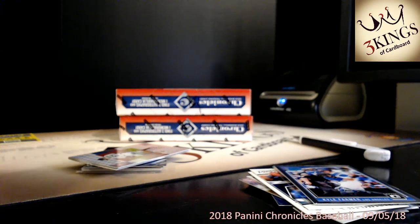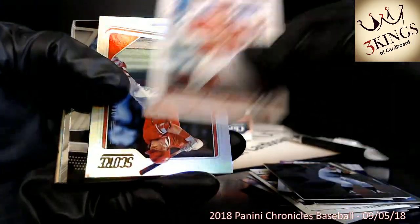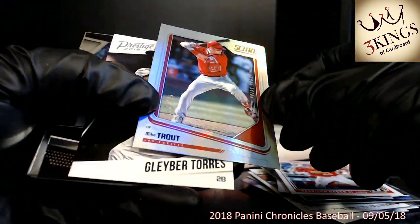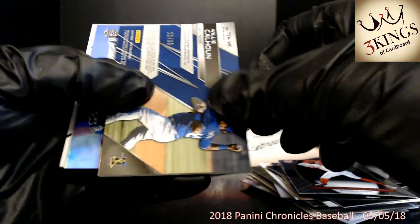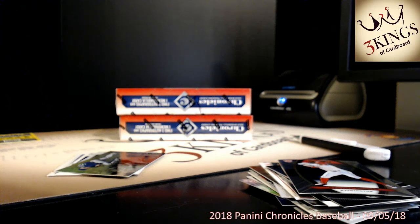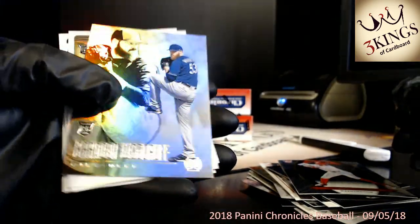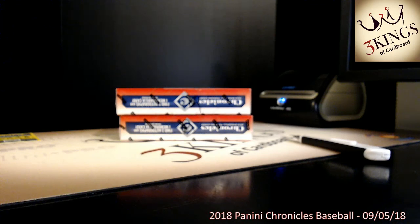Nice one for the Braves. Got a Mike Trout numbered to 299, Angels. Got a Willy Calhoun relic numbered 10 of 99 to the Rangers — red, white, and blue on the Calhoun, to the Rangers. Now another team that surprisingly has not hit a ton is the Red Sox. We have a lot of cards but two boxes left — let's see if we can find an Astro, another Brave, a Red Sox.